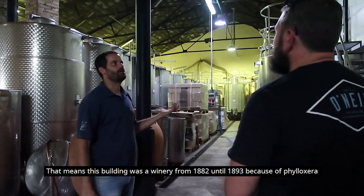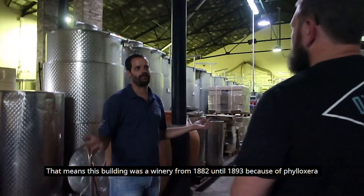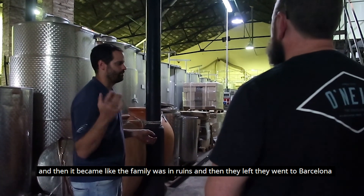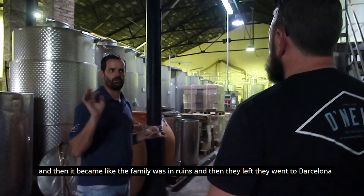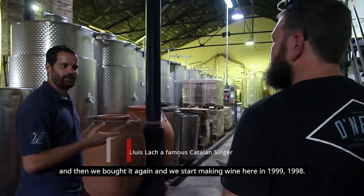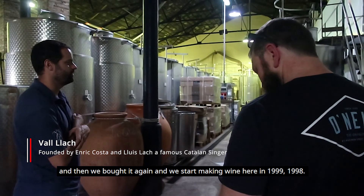That means this building was a winery from 1882 until 1993. Then the family was in ruins and they left — they went to Pastran. We bought it again and started making wine here in 1998, 1999.